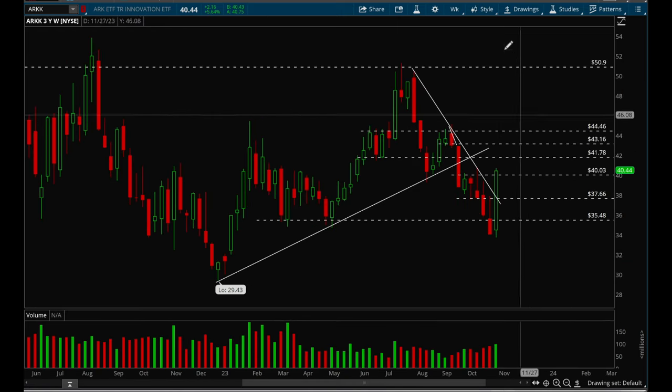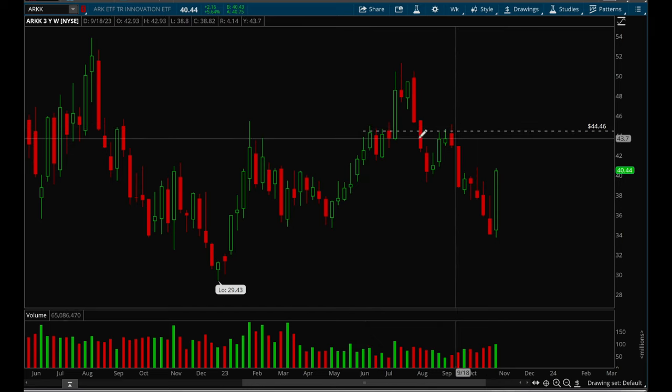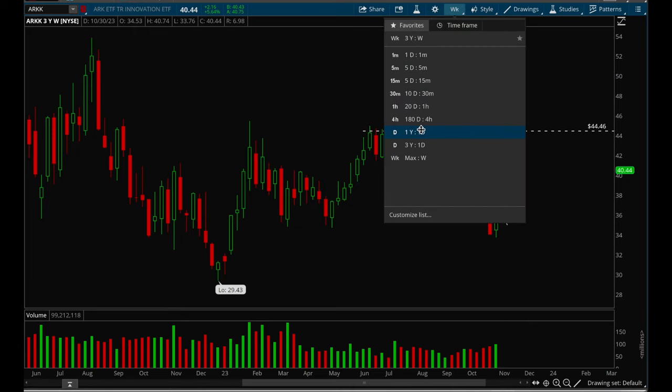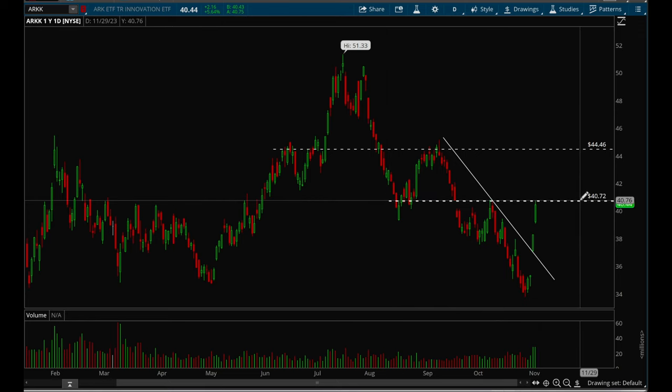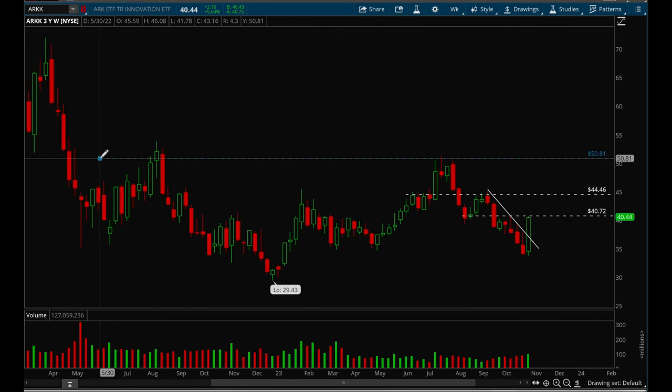Now let's take a look at growth stocks, starting with ARKK. There's clear resistance around the 44.5 level, but they broke the downtrend this week — that's a positive. On the daily chart, two strong gap-ups, very strong move. It's going to have some resistance around the 40.7 level, and if it can take that out, there's a good chance to move up to 44.5. ARKK looks really good; it just needs some consolidation and can potentially make a move out of this big base that's been forming.